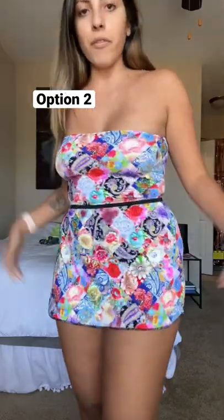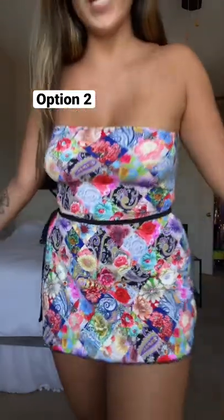We have option two. Put a little slit on the side. This is from Rave With Me Hente. Here's a close-up of the print.